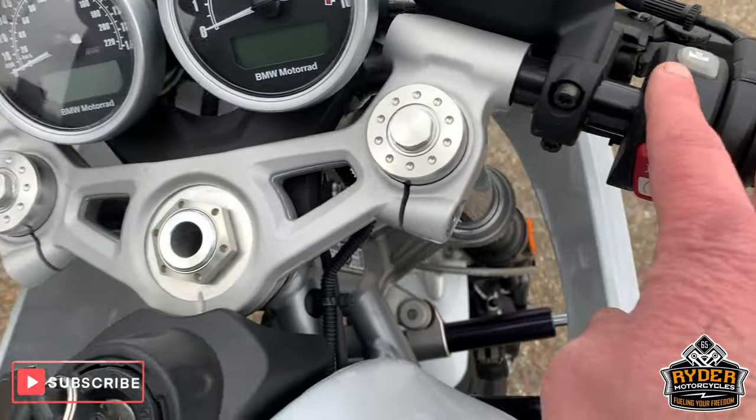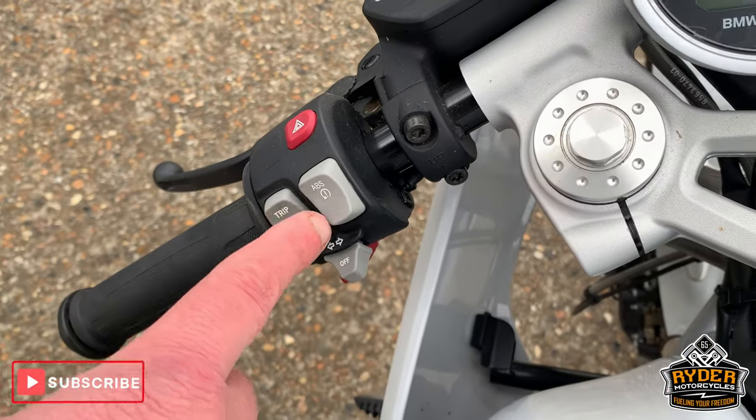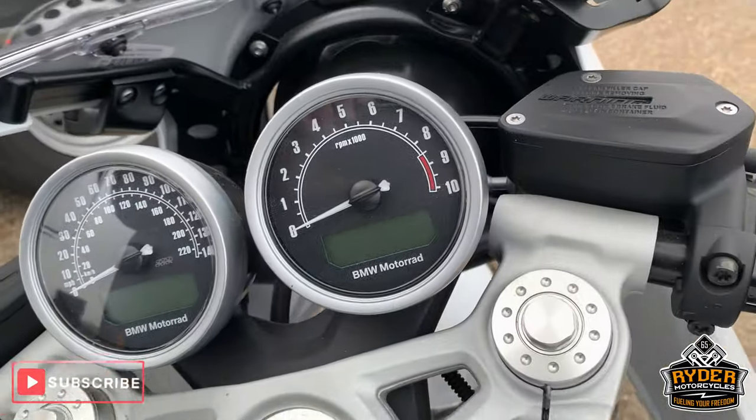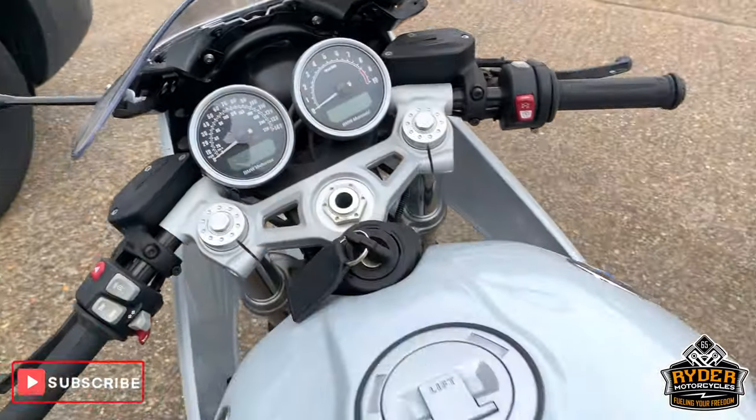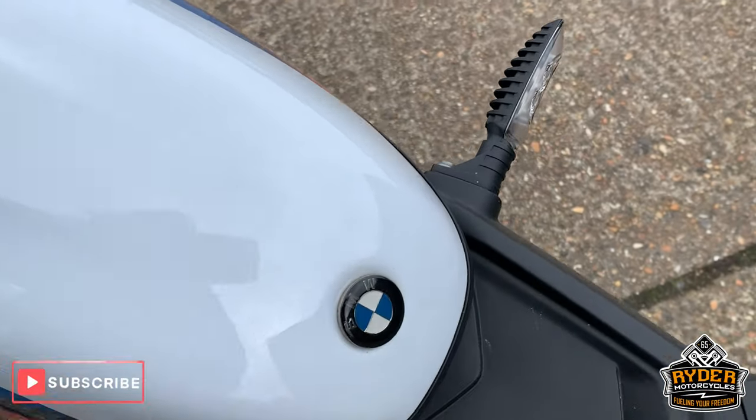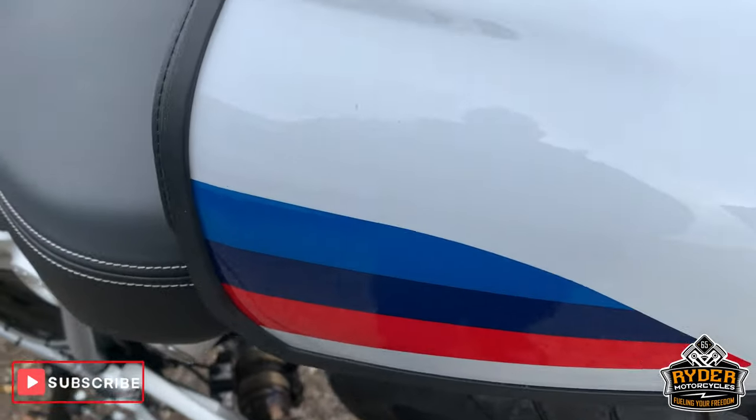It's got heated grips, and you can turn the ABS on and off. It's also got a little seat cowl there as well, which is the Racer style.